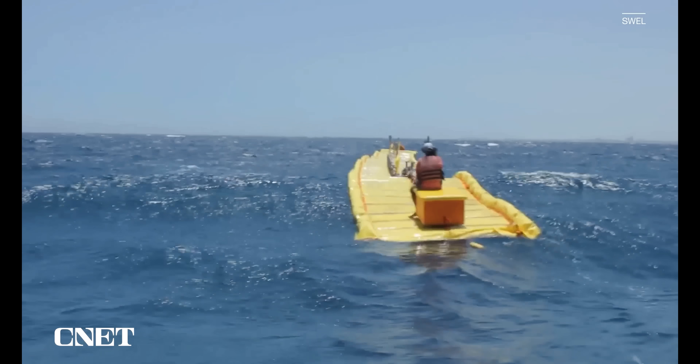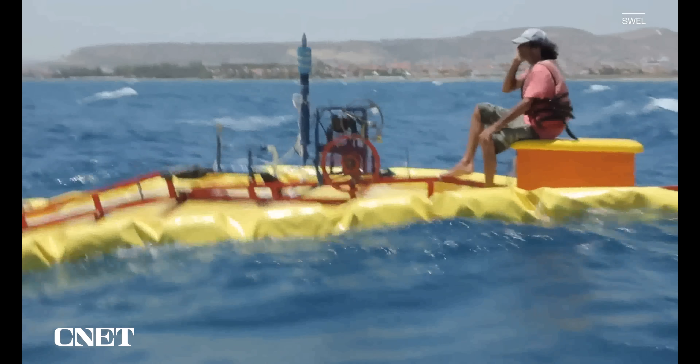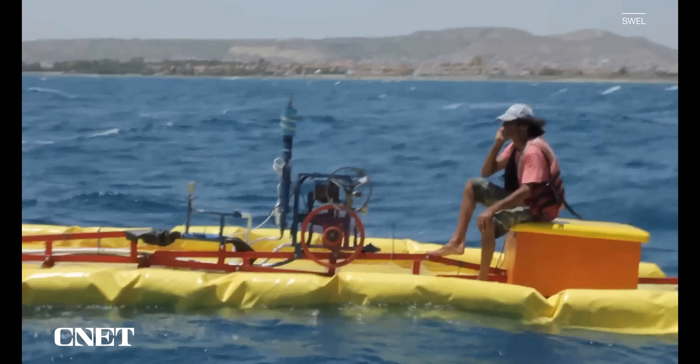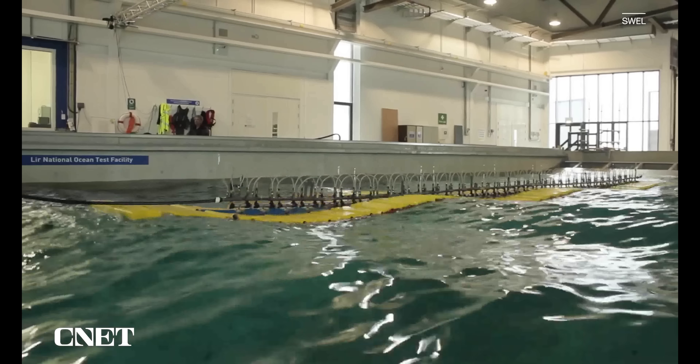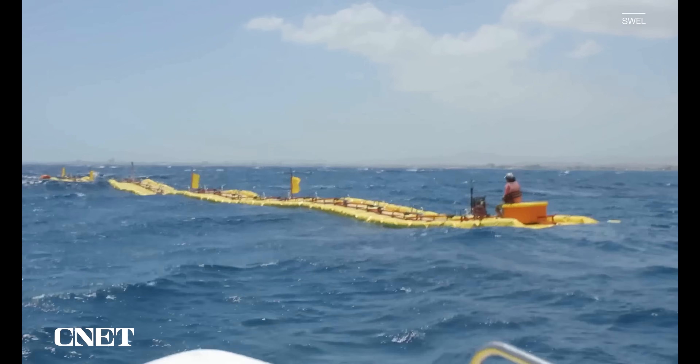We kick things off with the Waveline Magnet, which can use wave energy for desalination, producing hydrogen fuel, and generating electricity. This prototype has been in development for over 10 years, and the result is a unique design with four basic components.